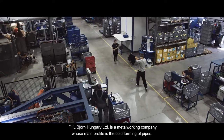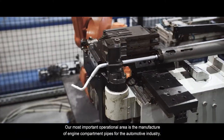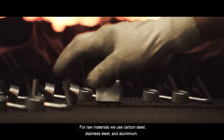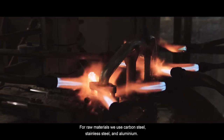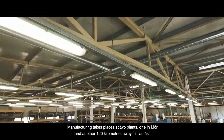FHL Björden Hungary Limited is a metal working company whose main profile is the cold forming of pipes. Our most important operational area is the manufacture of engine compartment pipes for the automotive industry. For raw materials we use carbon steel, stainless steel and aluminium. Manufacturing takes place at two plants, one in Maud and another 120 kilometers away in Tomashi.